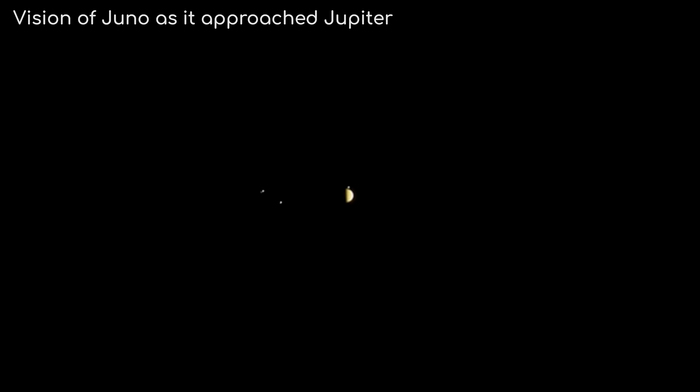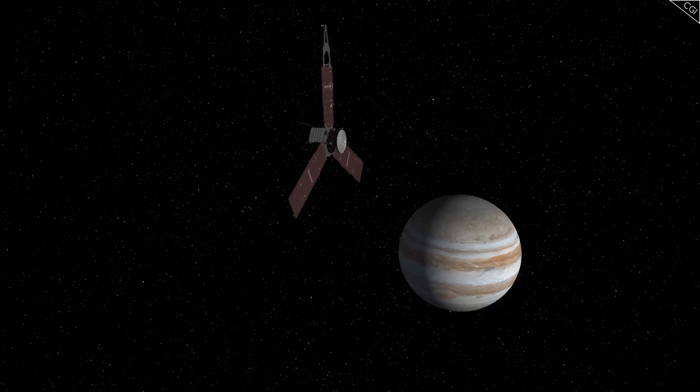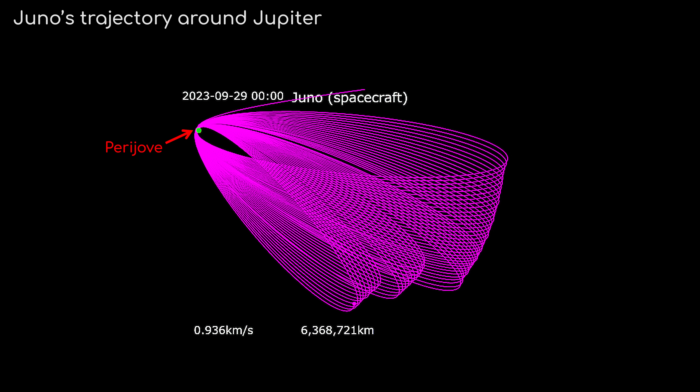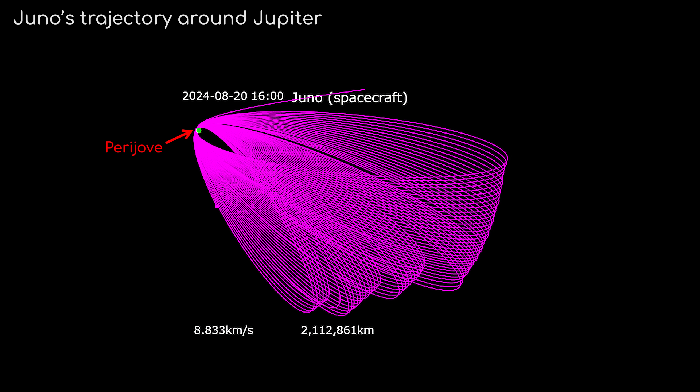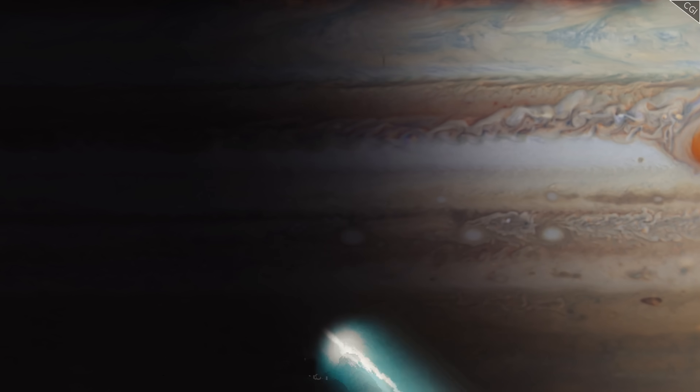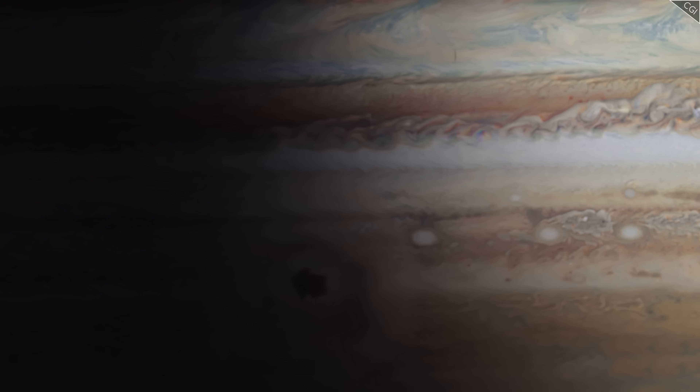After completing most of its primary objectives, NASA extended Juno's mission and set its sights on some of Jupiter's largest moons. In total, the extended mission will add 42 orbits, or peri-Joves, by 2025, at the end of which NASA will de-orbit the probe by burning it up in Jupiter's atmosphere to avoid potentially contaminating those moons.